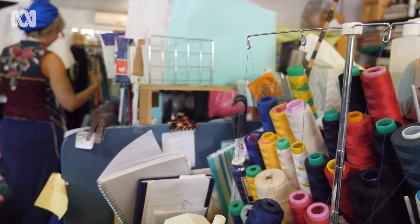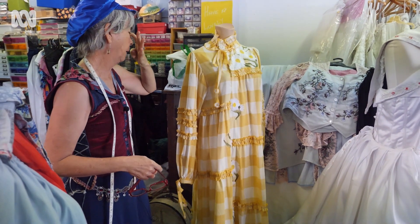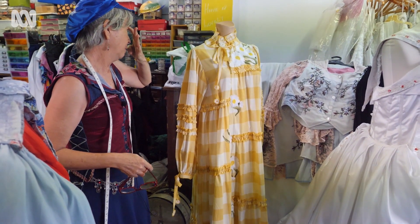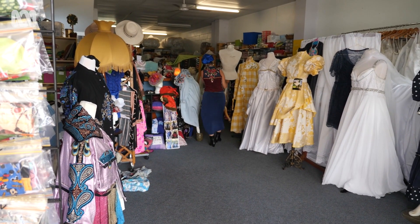I basically upcycle what I've got in my wardrobes — I haven't bought an outfit for years. The outfit I've got on was a top I had, and because I had an arm injury I couldn't get into it, so I just cut it, split it, added something — because it was a little strappy top — and just created this out of scraps of denim off pants I had lying around. It's just creating.